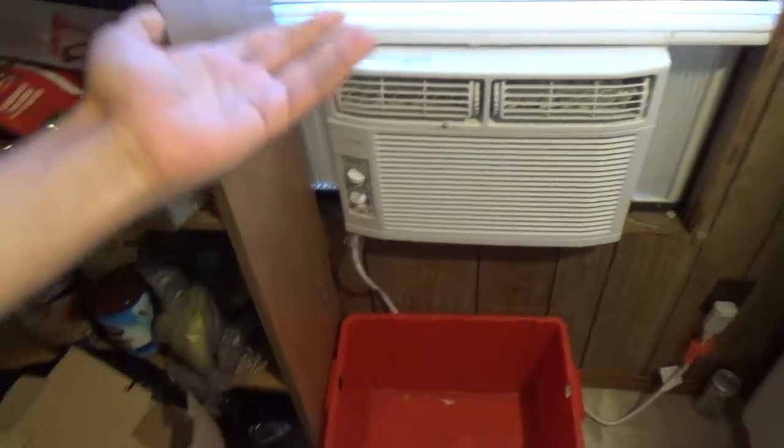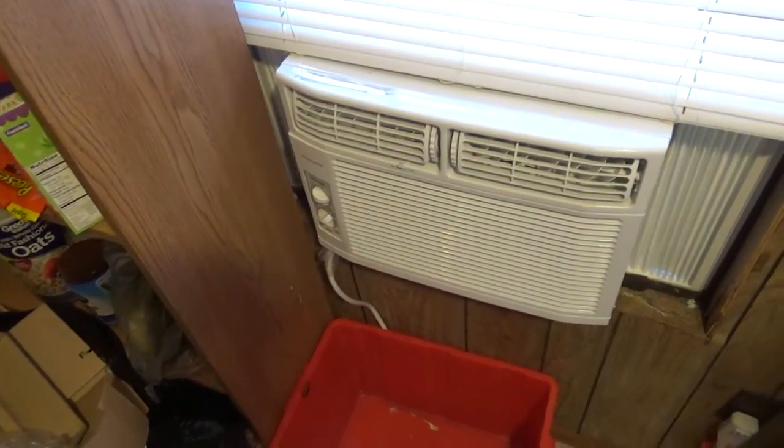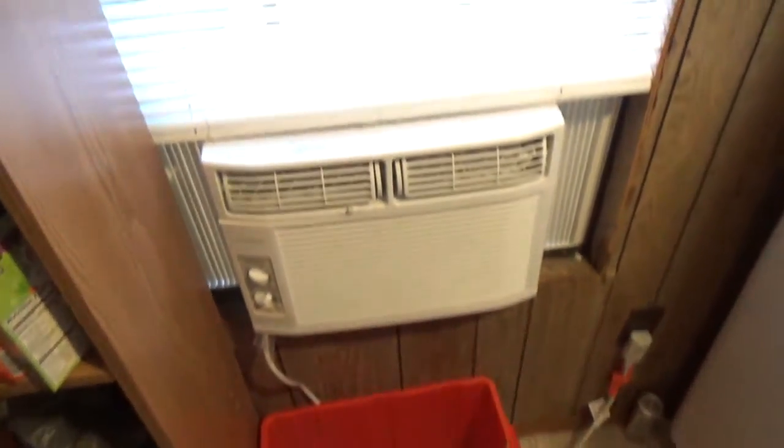Vinegar would only lower the buildup a bit, but not that much. And I forgot to even film any of the process of putting in the new air conditioner, but there it is. So that's good — at least we were able to get one.